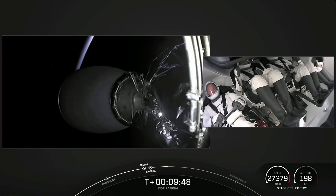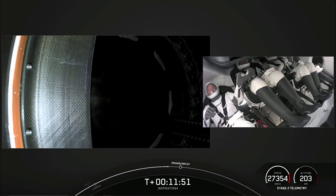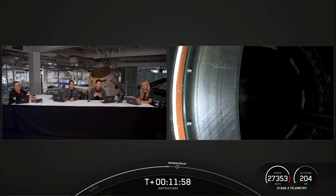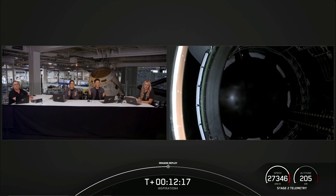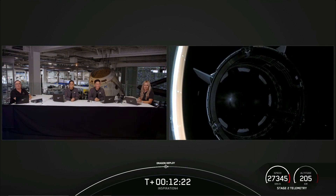The view on the left-hand side of the screen is the unpressurized section of Dragon — the trunk section. When we do see separation, we'll see that push away from the second stage as it makes its way into orbit. Once again, Inspiration 4 has lifted off from pad 39A and is now in orbit around Earth.